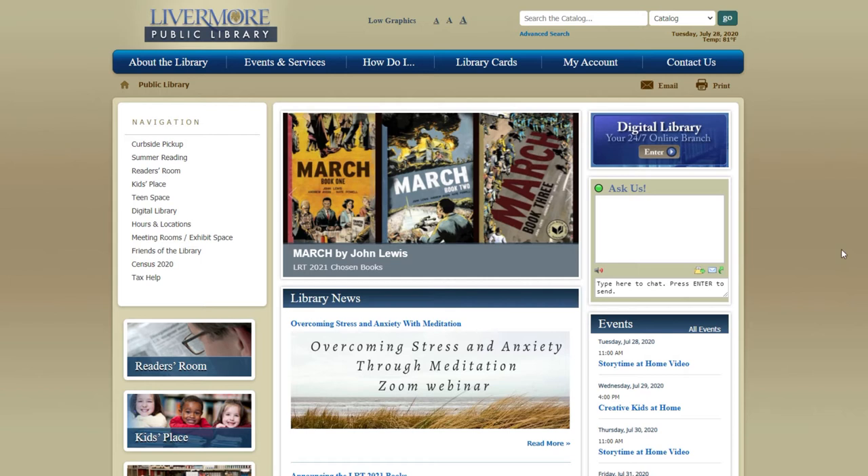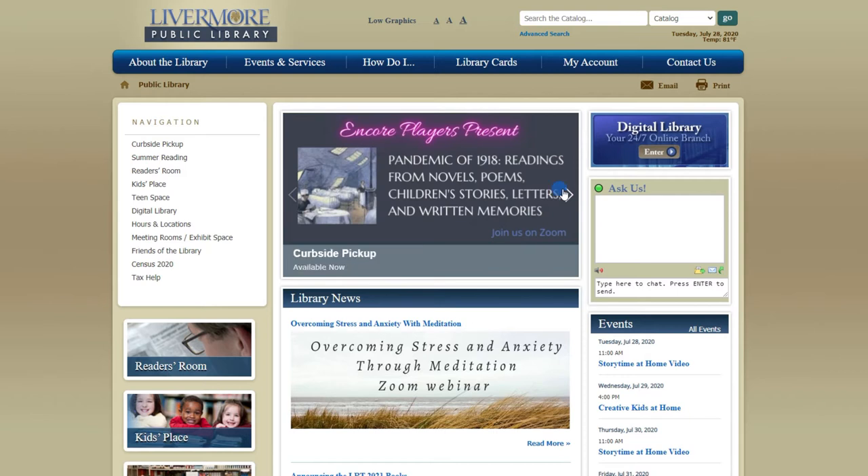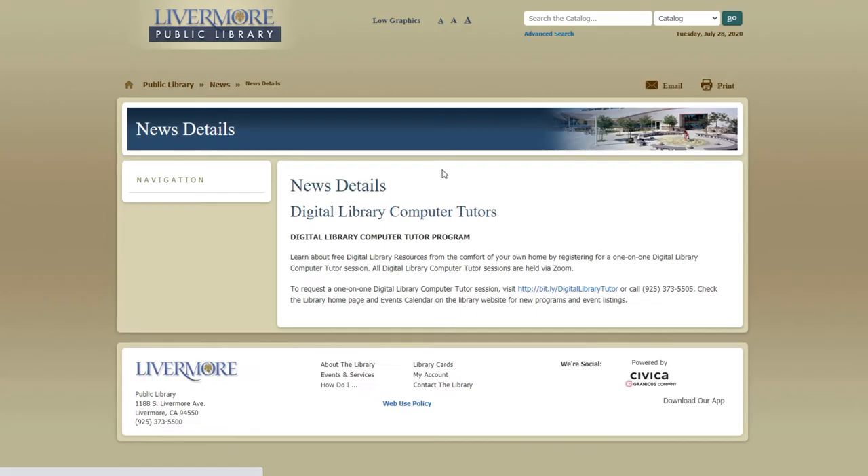Next, I'm going to show you how you can make an appointment to have a one-on-one Zoom tutorial on how to use our digital resources. To make an appointment with a digital library computer tutor, first go to the library's website at www.livermorelibrary.net. Click through the banner near the top of the page until you see the advertisement for this service, then click on the picture to learn more.